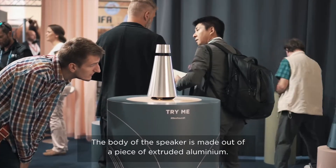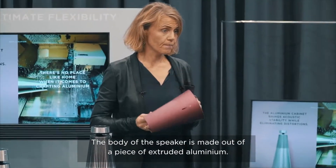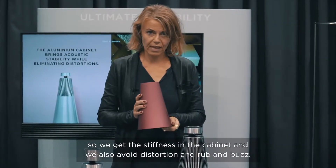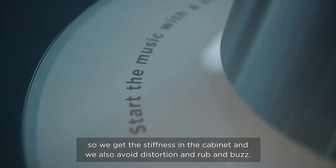The body of the speaker is made out of a piece of extruded aluminum. The reason we are doing that is to give us the acoustic capabilities that we need — we get the stiffness in the cabinet and we also avoid distortions, rub, and buzz, and so forth.